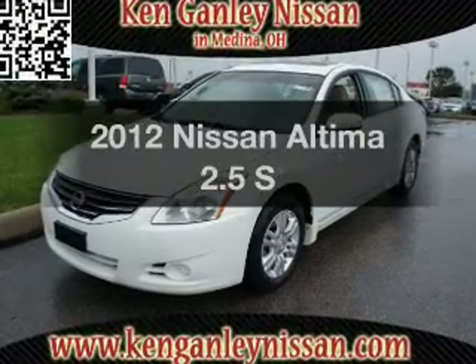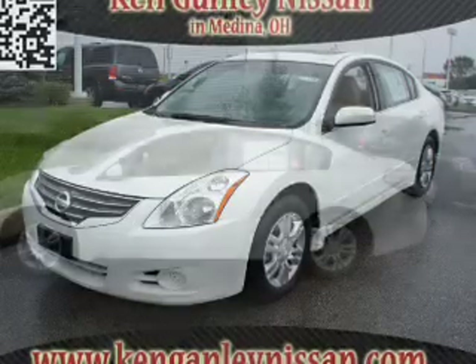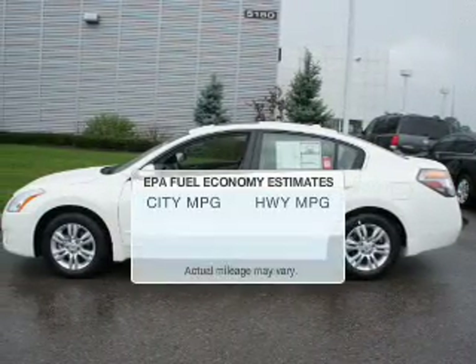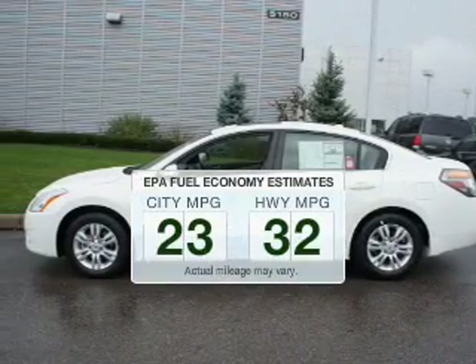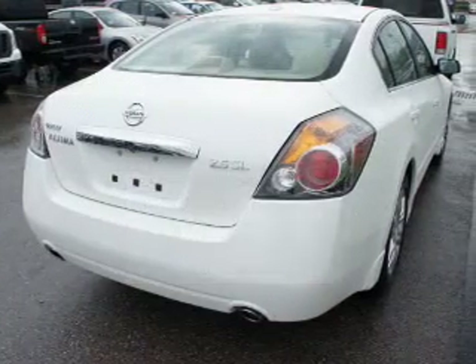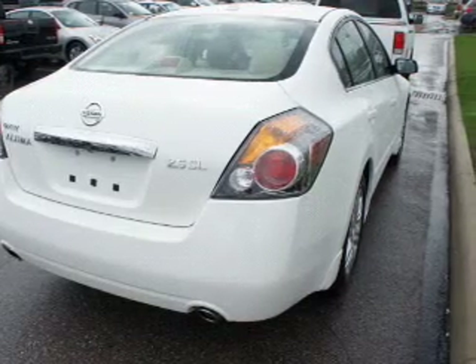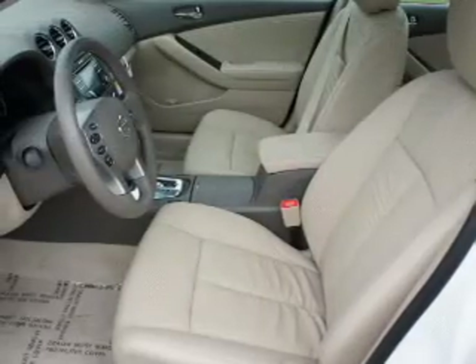Imagine yourself in this 2012 Nissan Altima. Travel the roads in style and comfort in this great vehicle. Save your money — make fewer trips to the gas station when driving this fuel-efficient vehicle. The powertrain includes front-wheel drive with an efficient four-cylinder engine connected to a smooth-shifting automatic transmission.